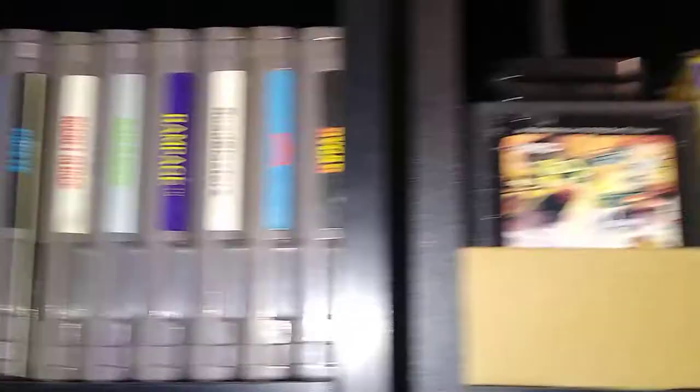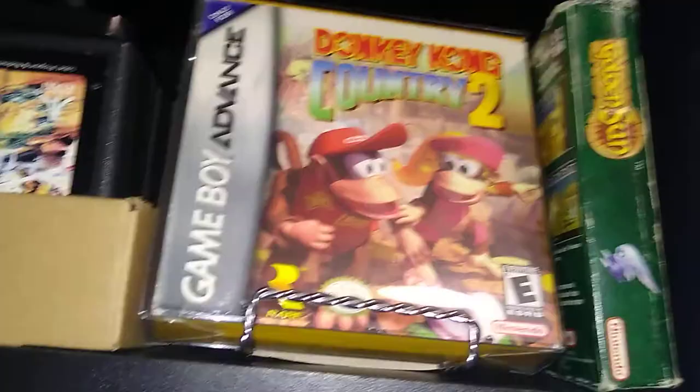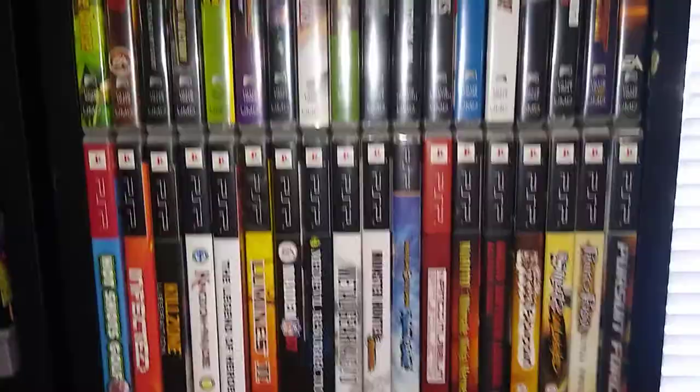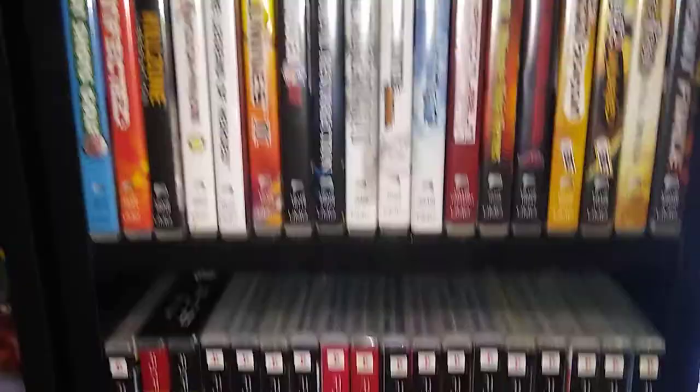Over here we have the 2600 games — my 2600 is actually broken so I just have games for it now, but the games go pretty far back and I have quite a few. We have Donkey Kong Country 2 on the Game Boy Advance, complete, along with a copy of Golden Sun. Then we have the PSP games — again not a huge portable gaming fan, but I think I have more PSP games than anything except the original Game Boy. I play it more than I do the DS.